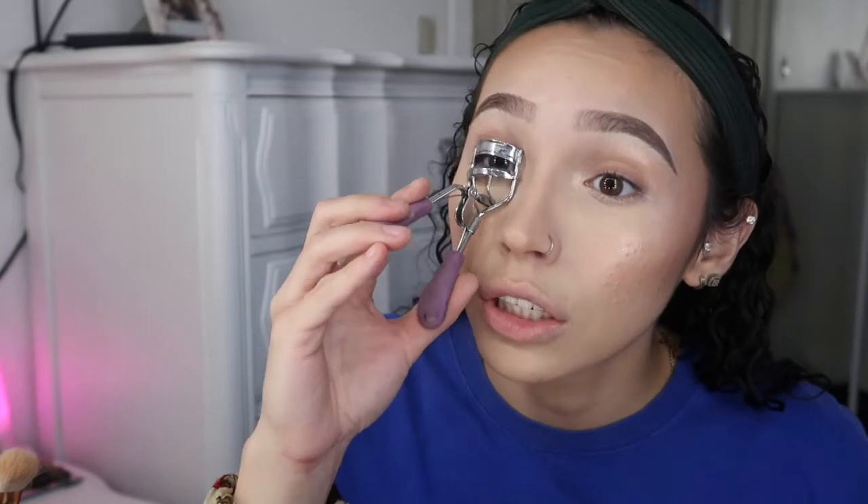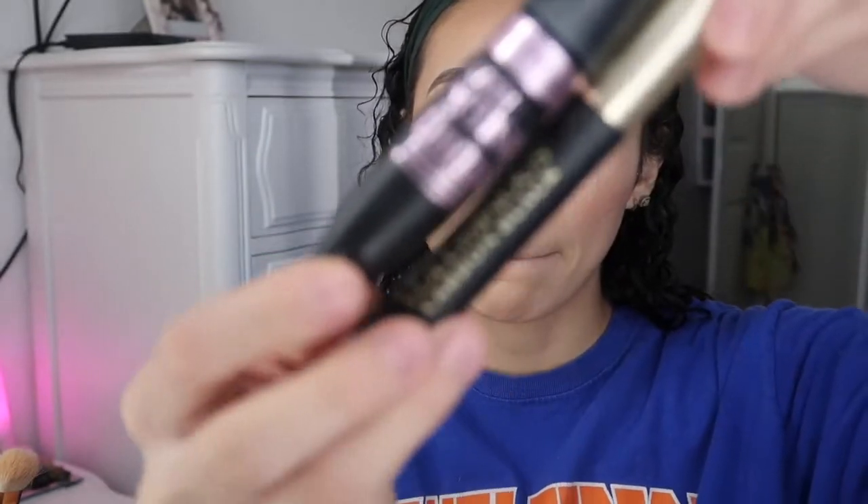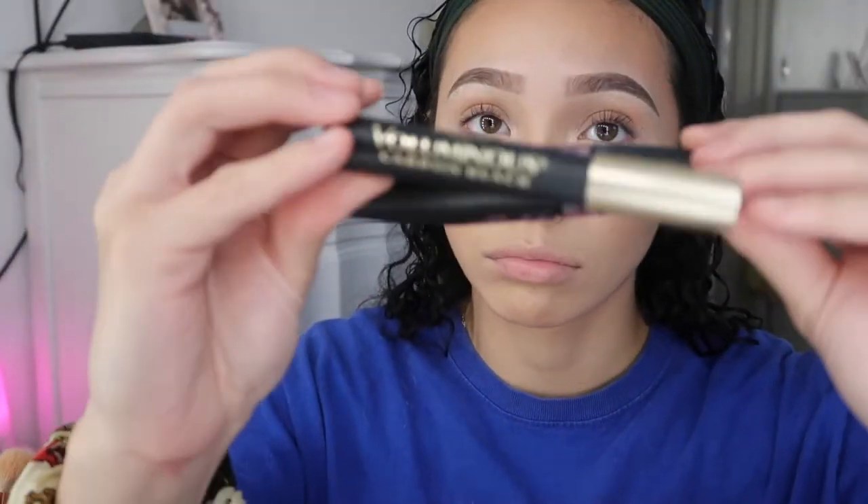We're going to apply some mascara because we're looking a little mannequin-ish right now. Just curl your eyelashes first — I got my eyelash curler from the dollar store, works really good. For mascaras, I use two — these are my go-to bomb mascaras from the drugstore. This one is the Maybelline Lash Sensational, and then the L'Oreal Voluminous Carbon Black Mascara. I go in with the Maybelline one first because it separates the eyelashes and coats them really evenly. Then I go in with the Voluminous Carbon Black to thicken them up and make them more fluffy. You guys will see why I use two mascaras.